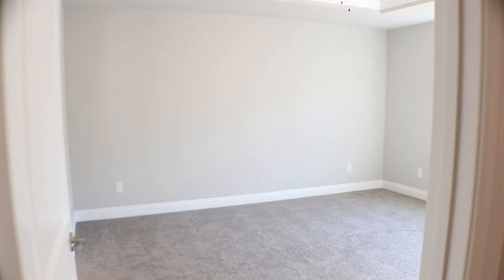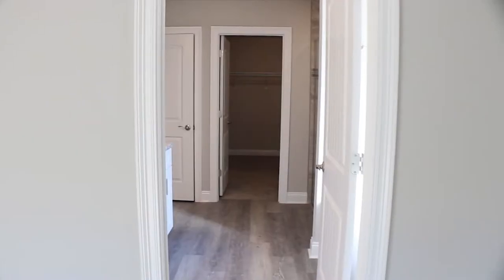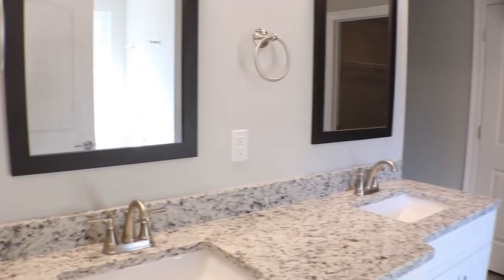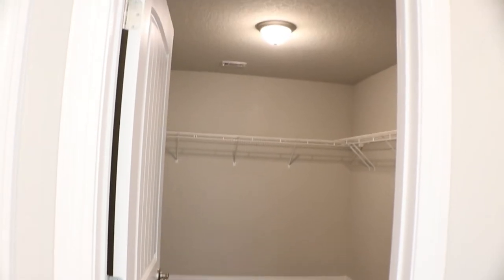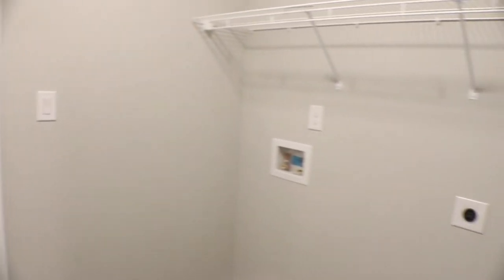Let's go look at the master. This master bathroom has the famous walk-in shower with dual shower heads and a separate garden tub with a nice, luxurious granite vanity countertop. Now, take a look at this walk-in closet. As you enter, conveniently to your left, you have access to your washer and dryer.